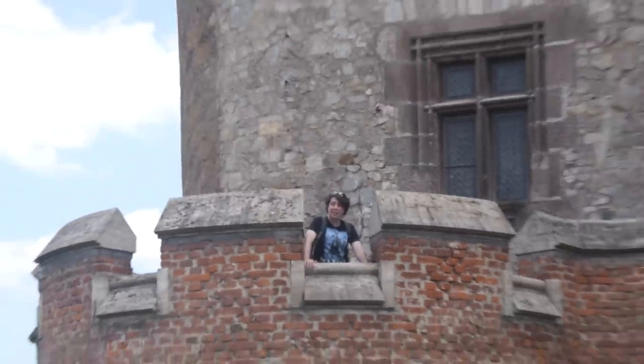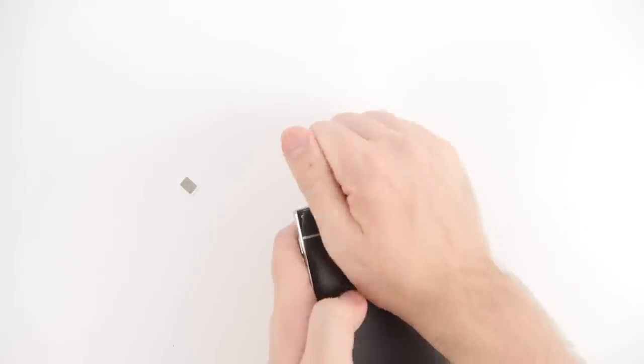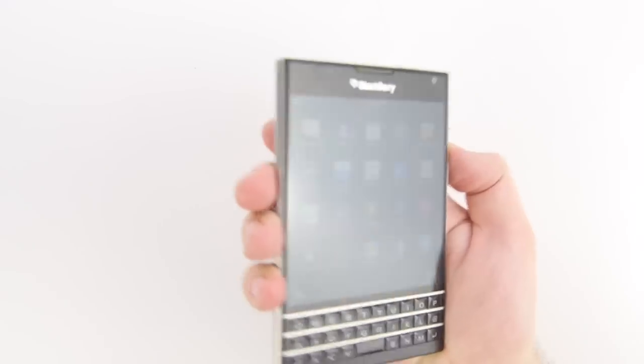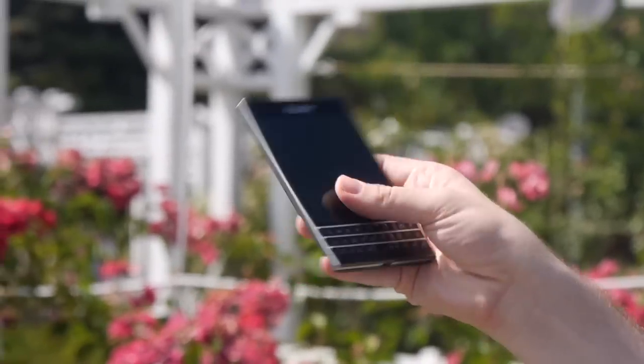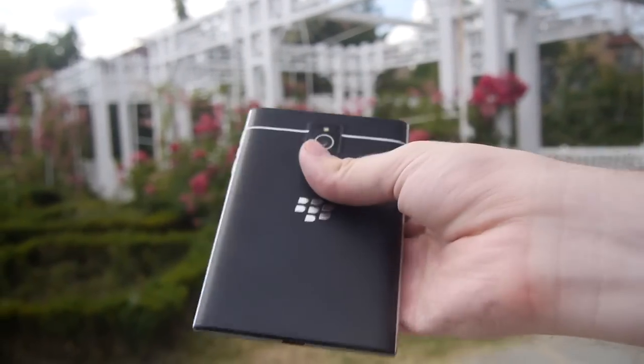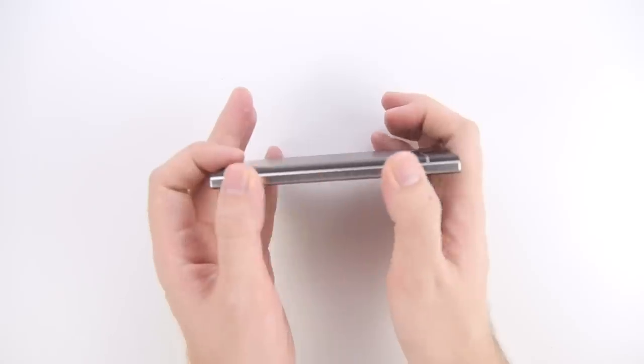My adventure started on a high, as I took the SIM from my Android phone and put it into my chode phone — a phone that's almost as wide as it is tall. And what a phone to hold. I wasn't expecting it to feel as premium as it did. Its metal sides and buttons cool to the touch.